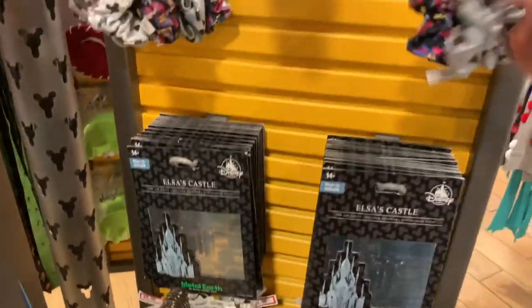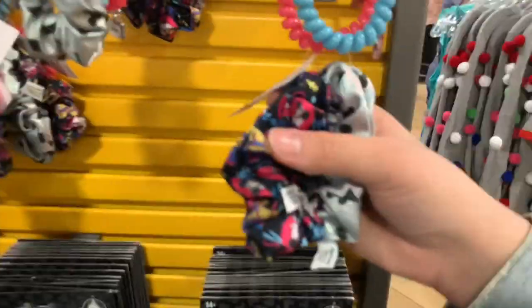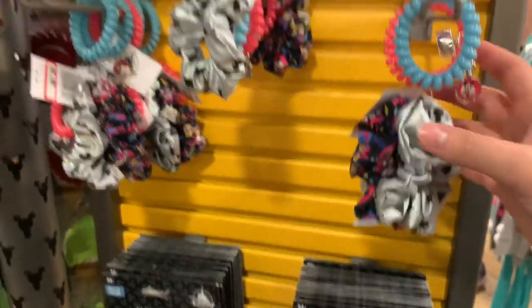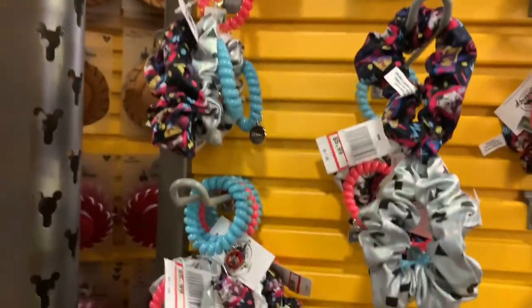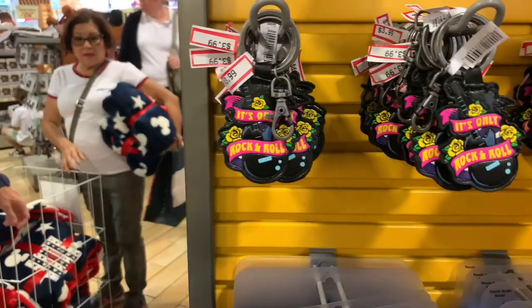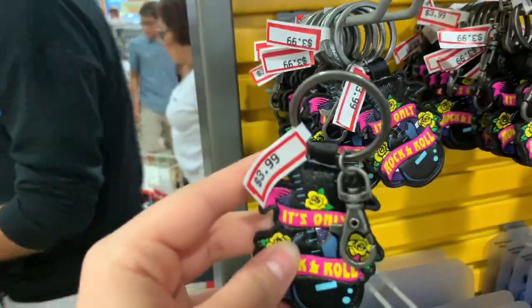They have these really beautiful 80's design hair ties. The Mickey Mouse one has more of a plastic-y feel. These are $5.99, they were $11.99, and it comes with four with a little key chain and a little 80's retro vibe. There's also a rock and roll themed item, which I'm pretty sure is from the Rock 'n' Roller Coaster, and it's $3.99.